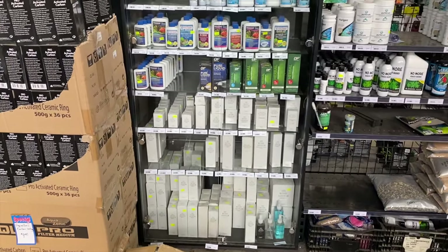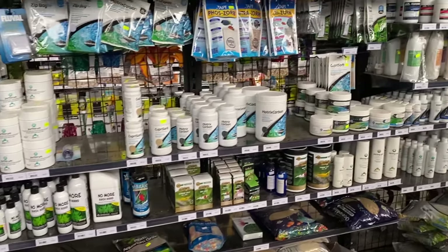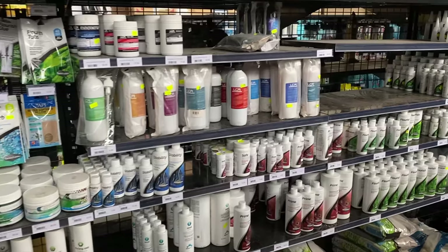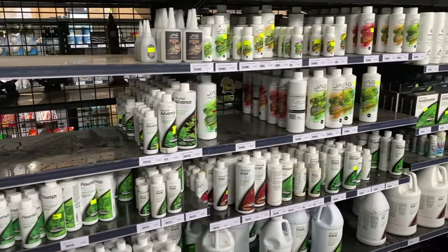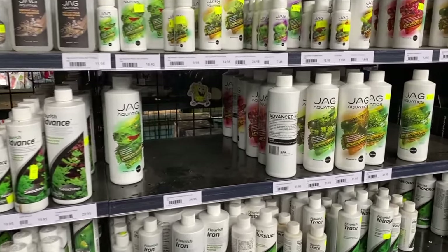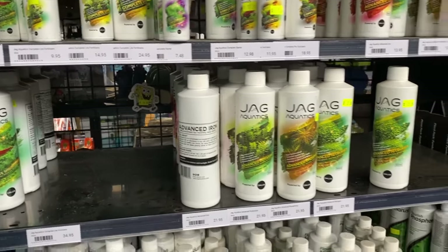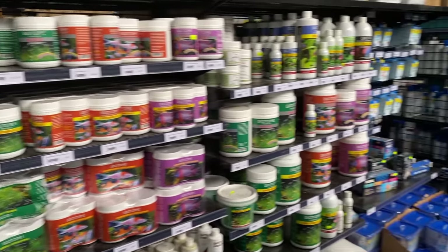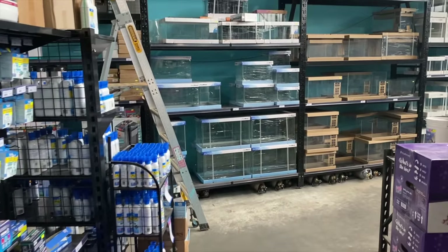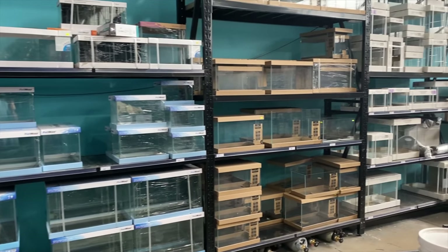We've got in the cabinet some of the Dr. Tim's freshwater range there. Moving on to some of the Seachem filter materials and medias. We've got LCA there, some more Seachem, and we've got some of Jag's products there as well. This is what the man makes and uses in his own system. So again, if you want to replicate those aquascapes at the front of the store to a tee, you absolutely can to the final nut and bolt.